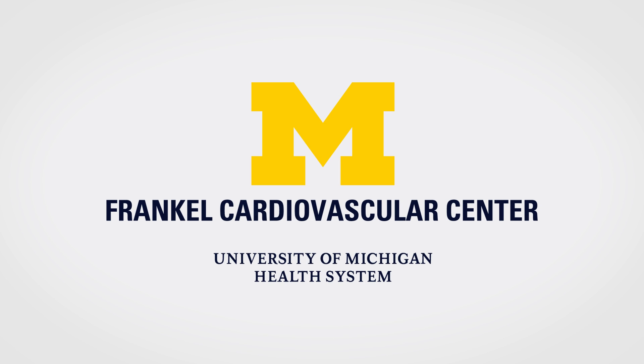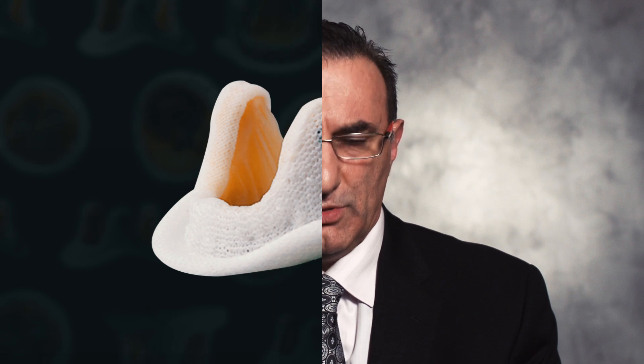When a patient develops severe aortic stenosis with heart failure and chest pain, that is when we consider aortic valve replacement. For many years, the only viable option for our elderly patients was a surgical valve replacement — either a mechanical valve or a bioprosthetic valve, made from pig or cow pericardium.